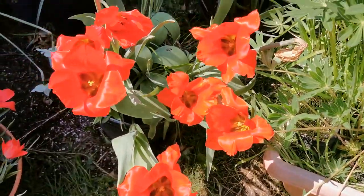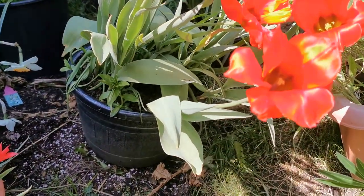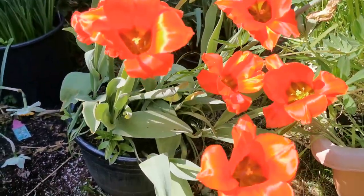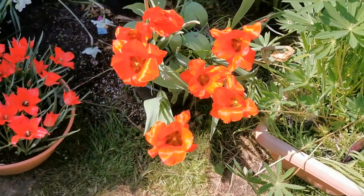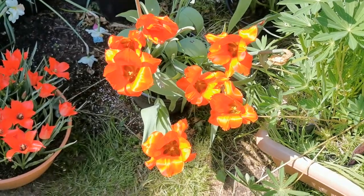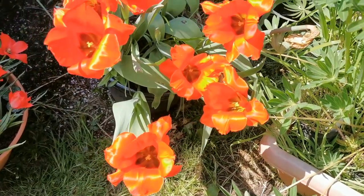They don't stem very much upright, but this is probably due to the fact that they are planted in a pot, so they are not very deep in the ground. There is a very easy, very light fragrance — the typical floral fragrance of the tulip.